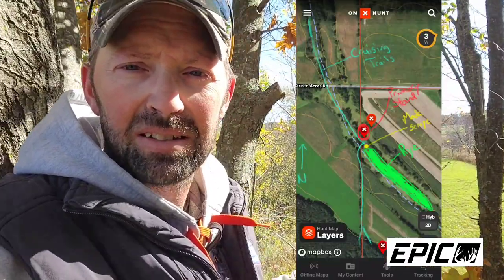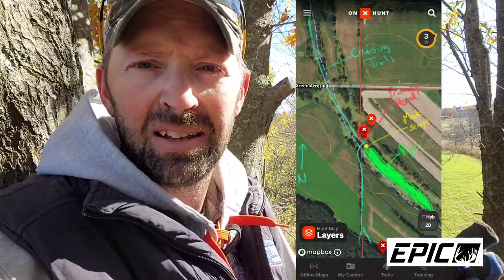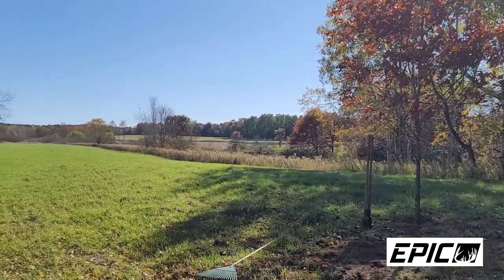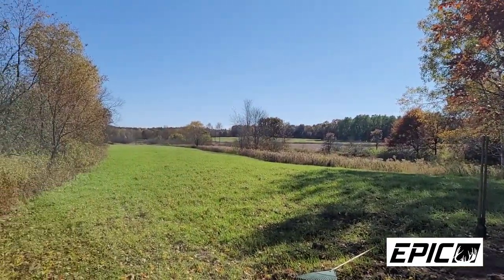This is what I call a hog's back — it's a high spot. That's why this rye field is here, this green rye field. The deer are down in here in the evenings, late afternoons, early evenings, grazing on this rye.